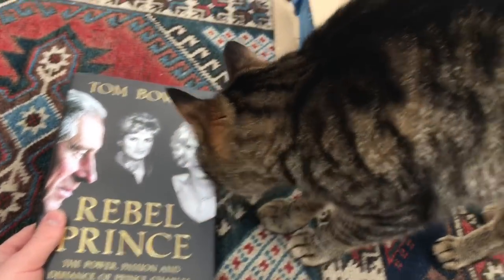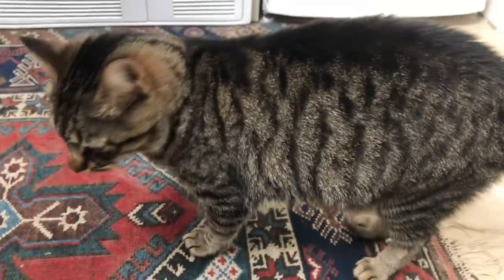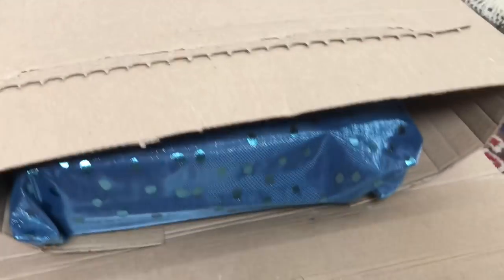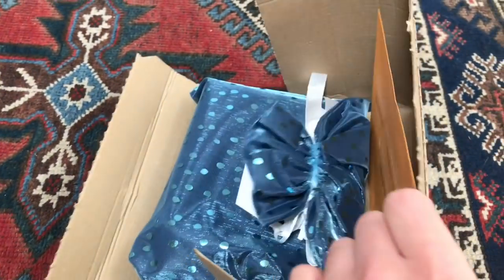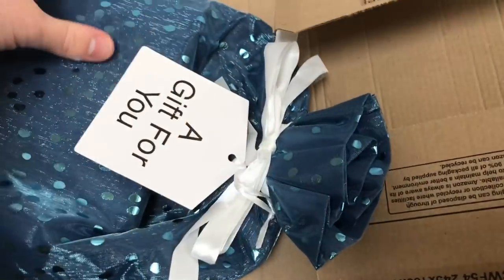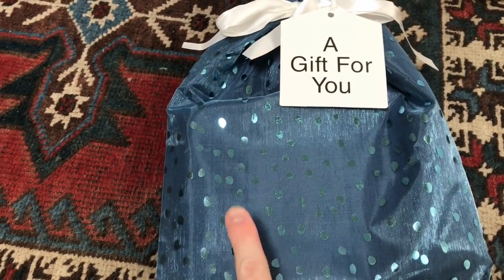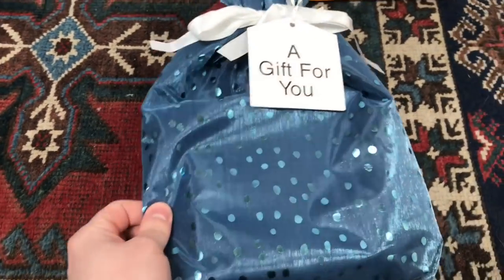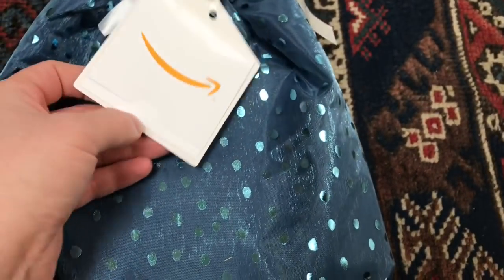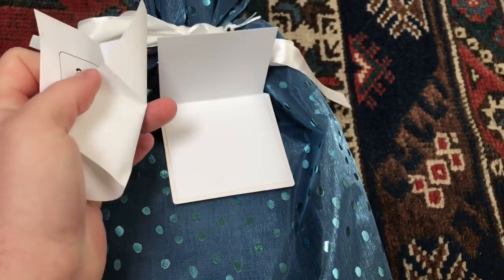So let's move the book and that package to one side and get started on the second package. I can see something shiny. It's a shiny bag — and in fact, this is the same type of bag that one of my other Amazon gifts came in from Betsy, if you might remember from an earlier video. It comes like this and it actually says 'a gift for you.' So let's read the tag — it might even tell me who it's actually from.